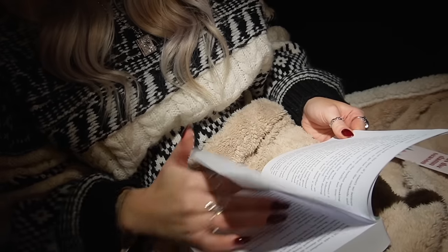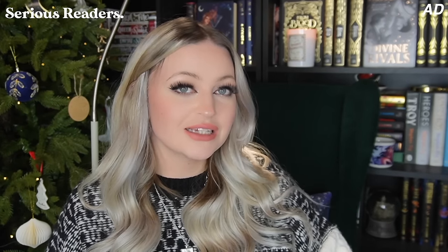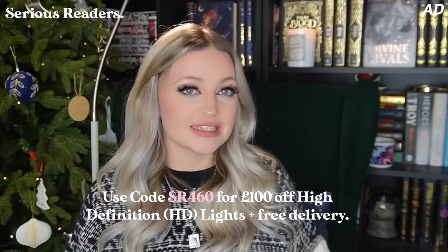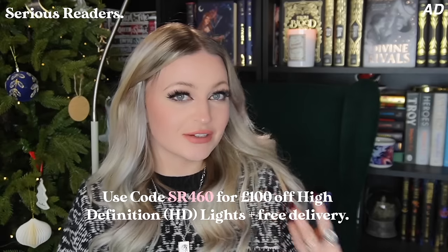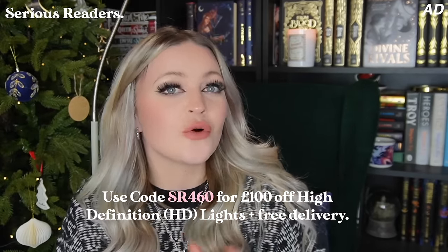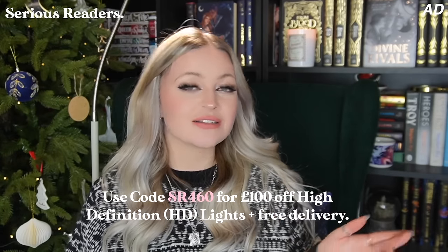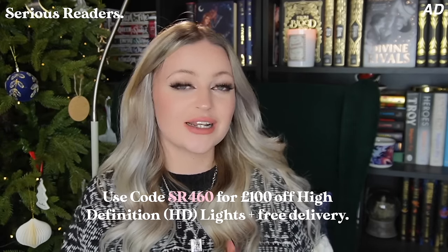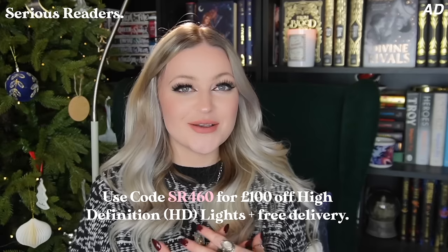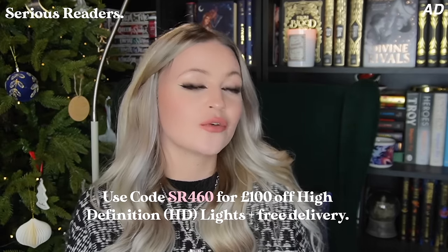I will link the details of the light I have in the description box. It is from the Serious Lights range which consists of the high definition light, the Alex light and the classic light, and these are the only lights that use the daylight wavelength technology. Also all products in the Serious Lights range benefit from a five-year warranty, which is just another added bonus. Serious Readers have very kindly given me a discount code for you guys — this will get you £100 off the high definition light plus free delivery. I would highly recommend Serious Readers; it is a great investment and it is the perfect gift in my opinion.